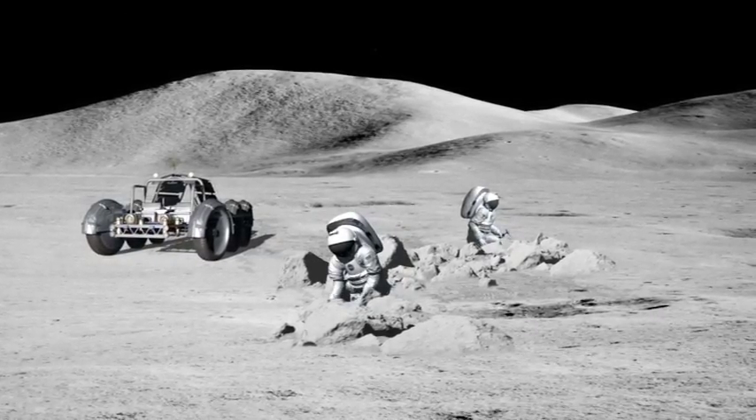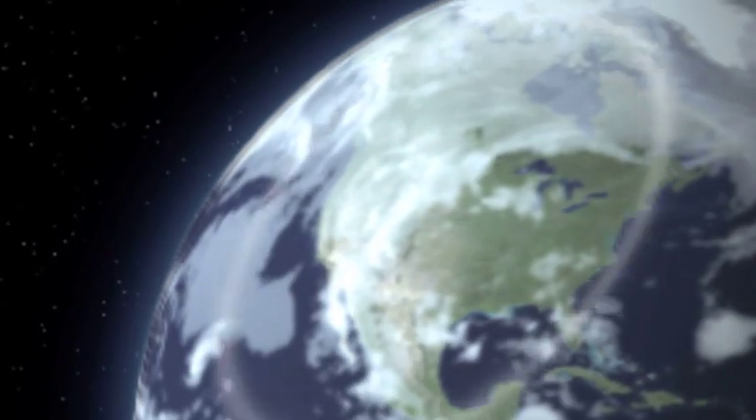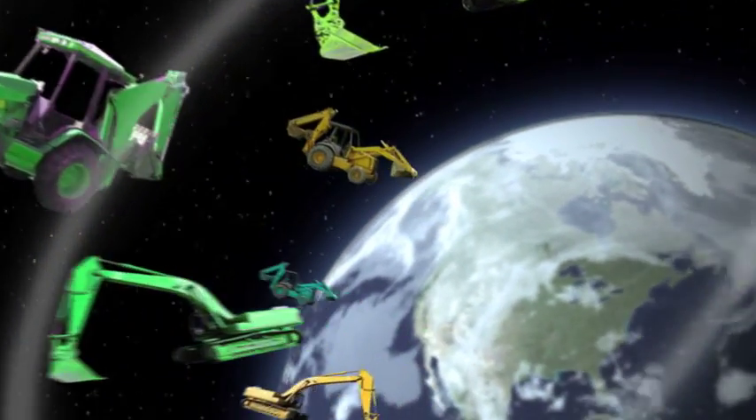And that involves digging. Why not send up construction equipment from Earth? Well, the machines used on Earth are way too big and heavy to send up in a rocket. Digging on the Earth and digging on the moon are two incredibly different tasks.